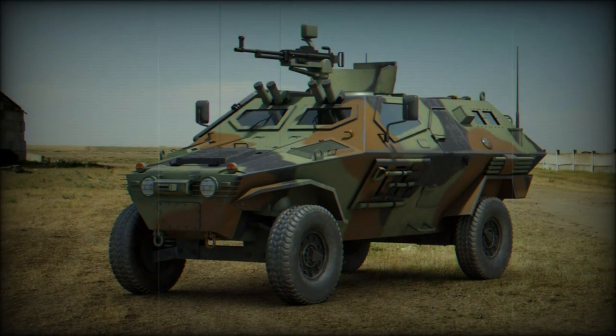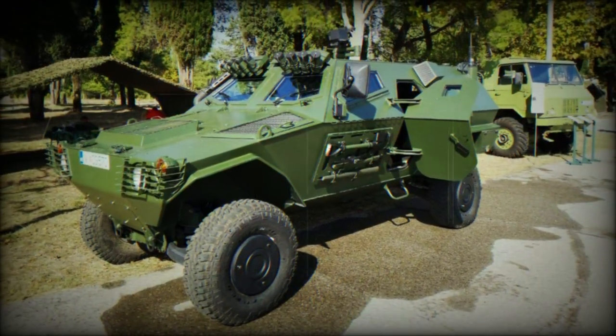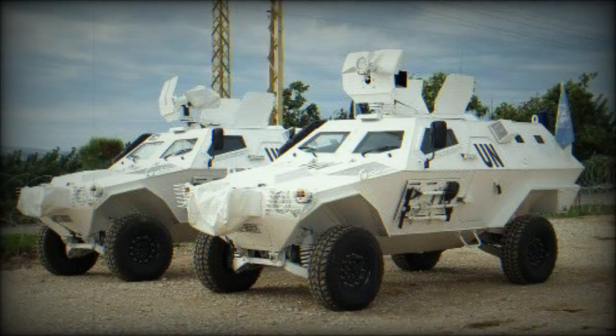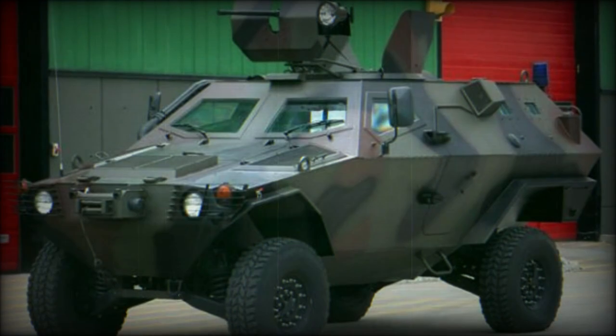The Cobra can reach ranges of 752 kilometers, whereas the Cobra 2 maxes out at 700 kilometers. Road speeds are 115 km/h versus 110 km/h, respectively. An amphibious capability is built into each vehicle with propellers fitted to the far rear corners of the hull.